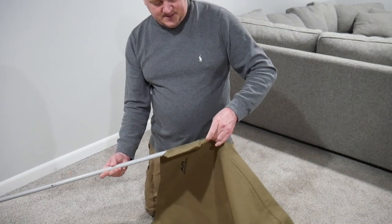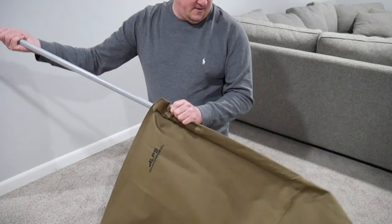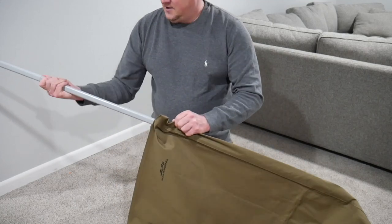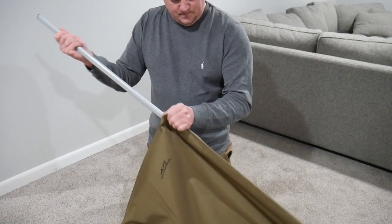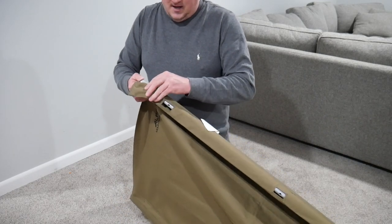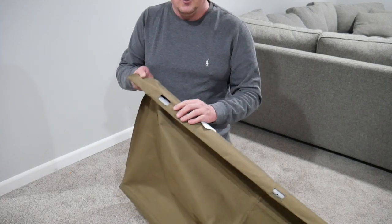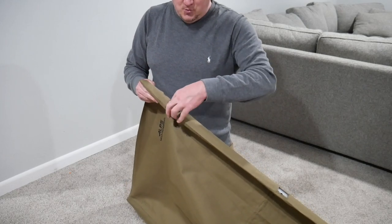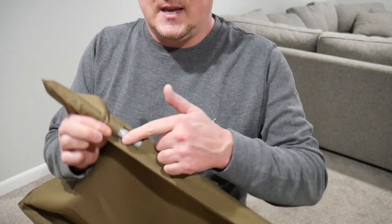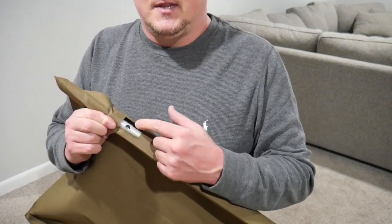We just repeat that on the other side and stick that pole right down the side of the cot. Sometimes it'll get hung up on these holes, but you just help it a little bit and feed it right down. Once you get that all the way in, the pole just nicely tucks into the fabric on the end. Make sure that when you twist this pole in, those holes are face up — you want them all on the same side of the bar when you feed it in, otherwise you'll have to pull it all the way out and flip it around.